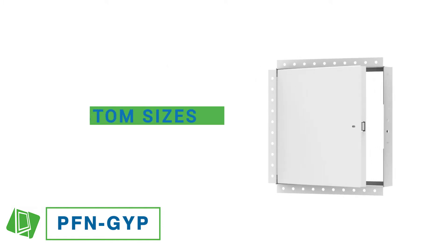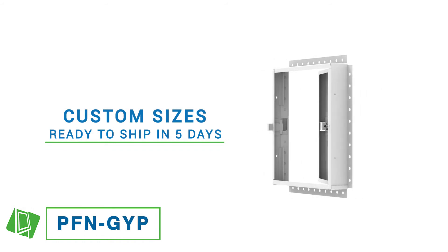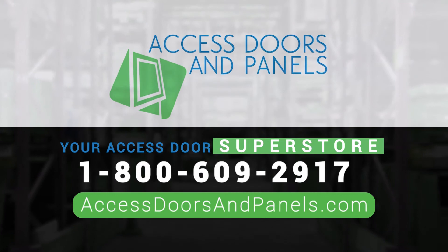Custom sizes are also available and ready to ship in only 5 days. View our entire product line at accessdoorsandpanels.com.